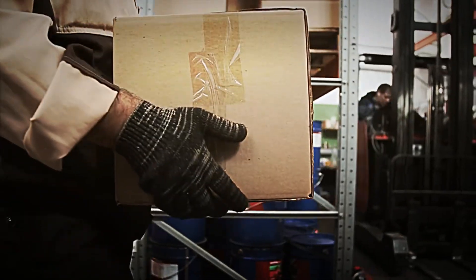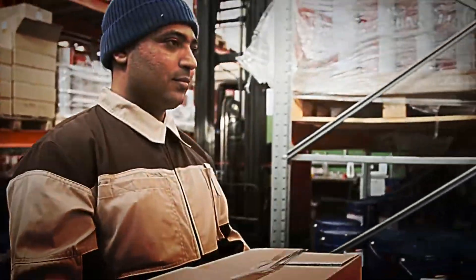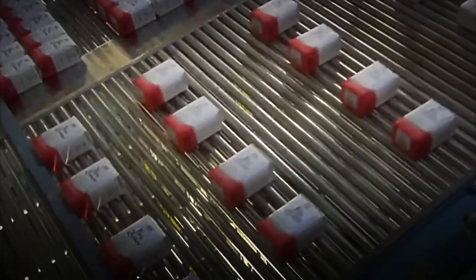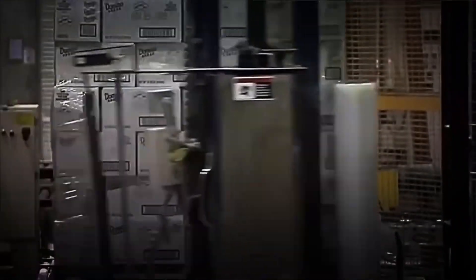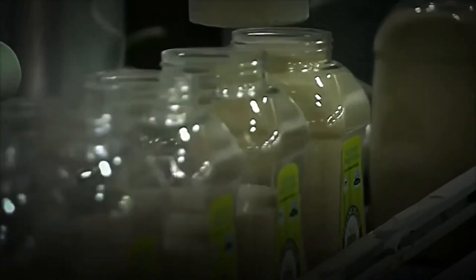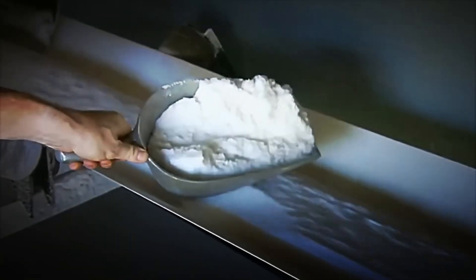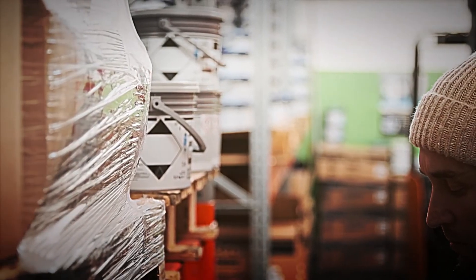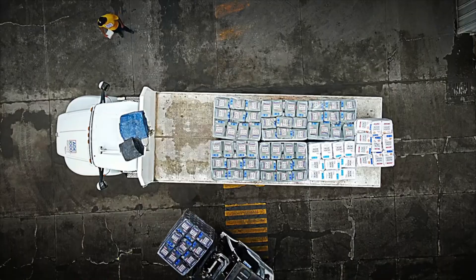Each bag is carefully sealed and labeled, and in some production lines, the sugar is even stacked and packed into bales that can contain up to 56 boxes, ready to be shipped all over the world. With advanced techniques and state-of-the-art machinery, it is guaranteed that sugar reaches consumers in optimal conditions, maintaining all the purity and flavor that make it so special. Moreover, this automated system not only increases efficiency, but also helps reduce waste and optimize resource use.